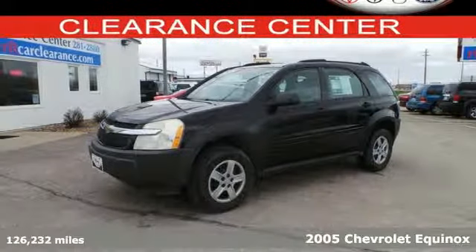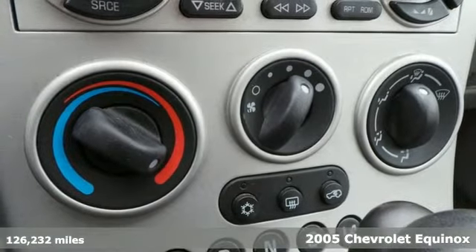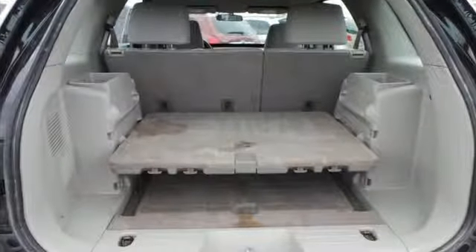Here's a 2005 Chevrolet Equinox. Features include a 3.4-liter V6 mated to a 5-speed automatic, independent suspension with front and rear anti-sway bars, and rack and pinion steering.